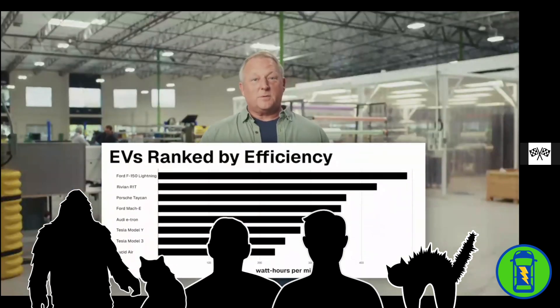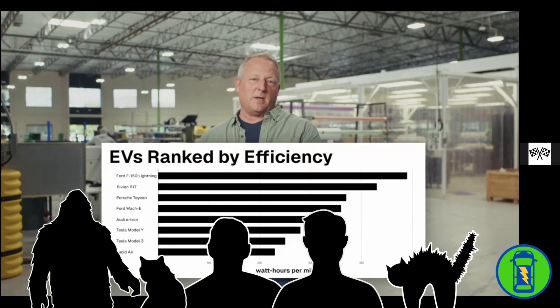Before we get to the results, let's have a quick look at the EV landscape. This graph shows the most popular EVs on the market today, ranked by energy efficiency. How about that F-150 Lightning? That's pretty ridiculous. I don't see the GM Hummer on there — that one would be at the very top. I'm surprised the Mach-E is that inefficient by comparison. On the far end you've got the F-150 Lightning; on the high-efficiency end, there's the Lucid Air and Tesla Model 3.